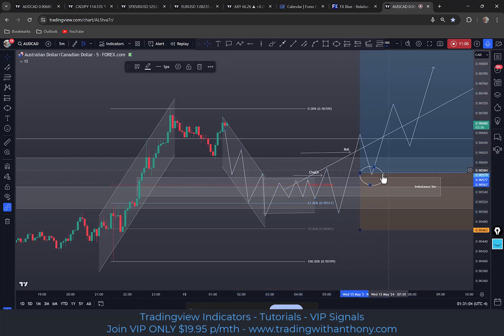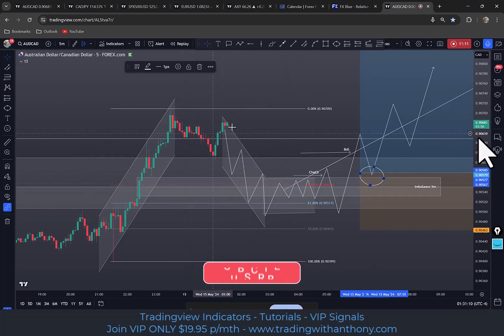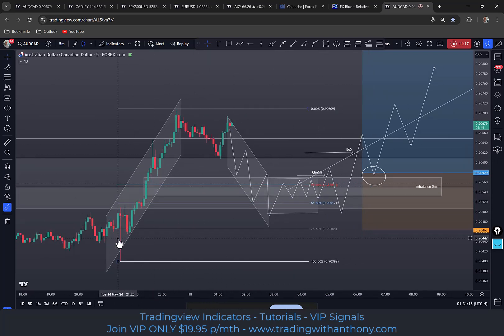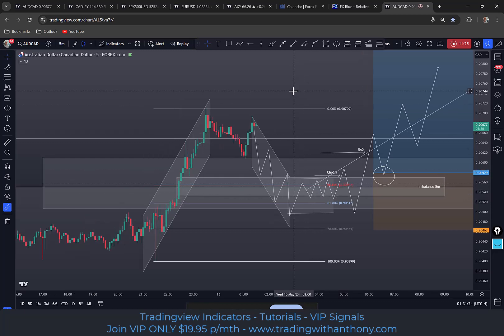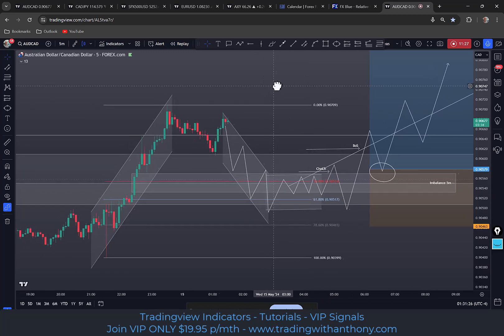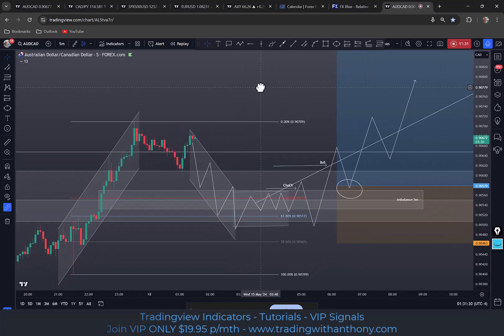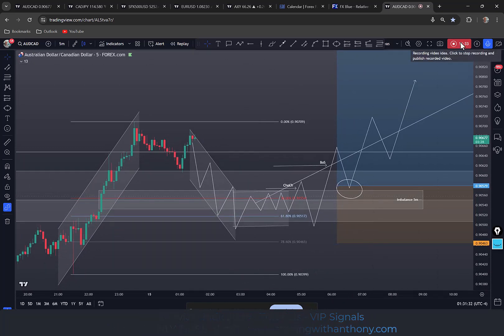Wherever it sets up — could be here, could be anywhere. If this happens to push off here and leave me behind, I'm happy to let this go. I don't want to be chasing price; I want to get in at least at the 50% into the discounted zone. That's my take on the Aussie CAD. I'd love to hear your thoughts — leave a comment below. I hope you have a great day, safe trading, and we'll see you in the next one.